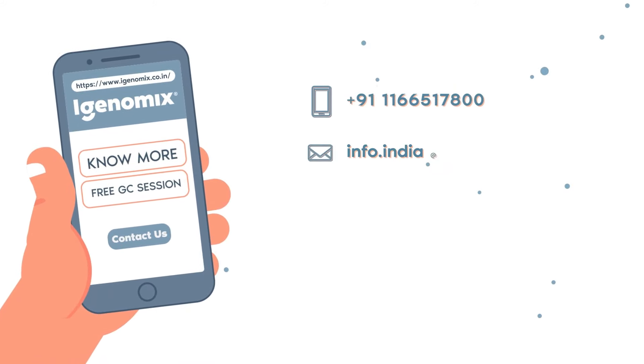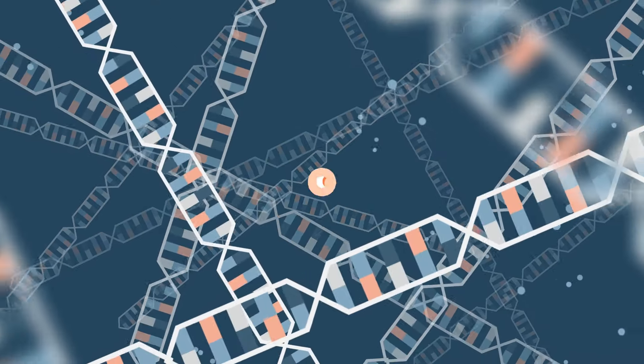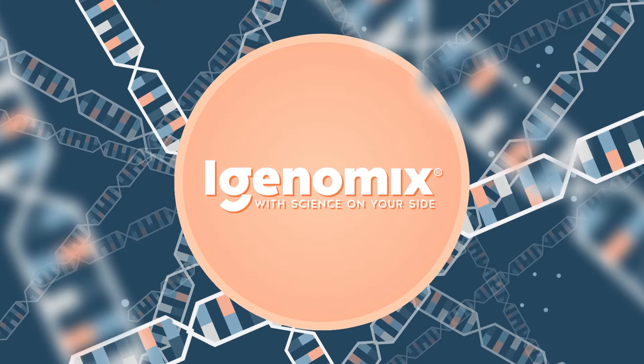Get your free genetic counseling session now. iGenomics — with science on your side.